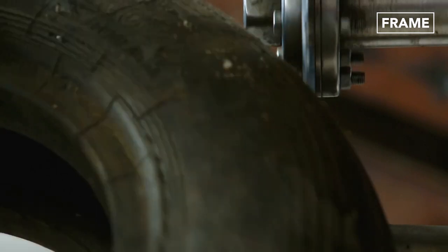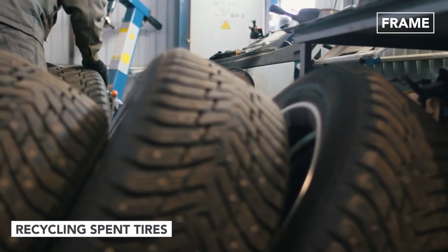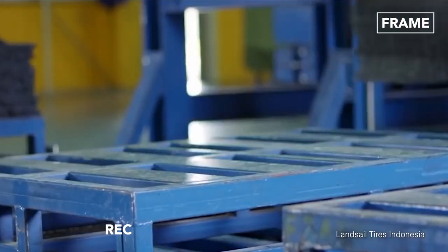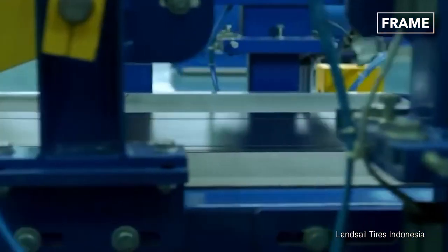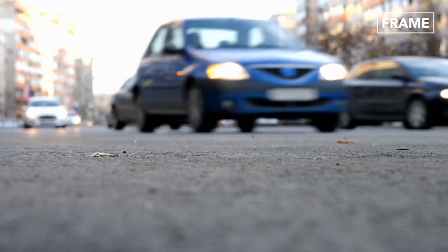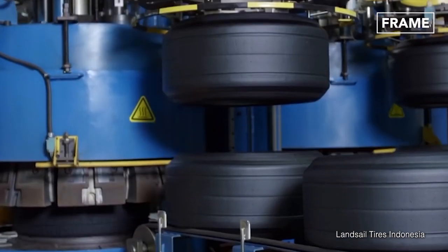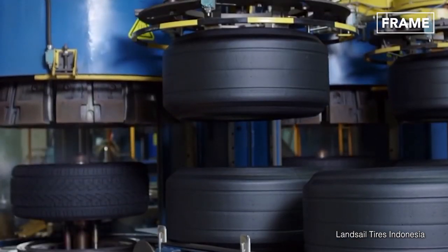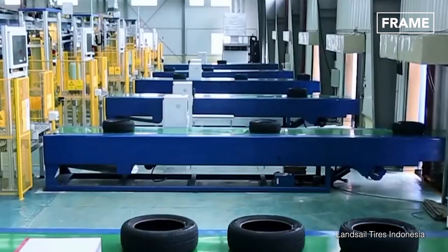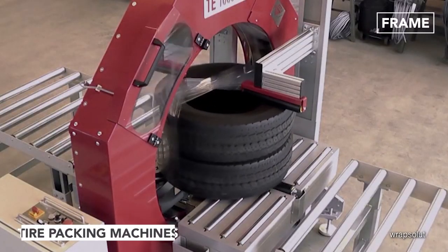Recycling is an environmentally sustainable and cost-effective way to repurpose spent tires. Tires are made from tough and durable rubber, designed to hold their shape under harsh conditions. However, this rigid structure combined with its circular shape makes it difficult to store and transport. Tire packing machines help to solve this problem.